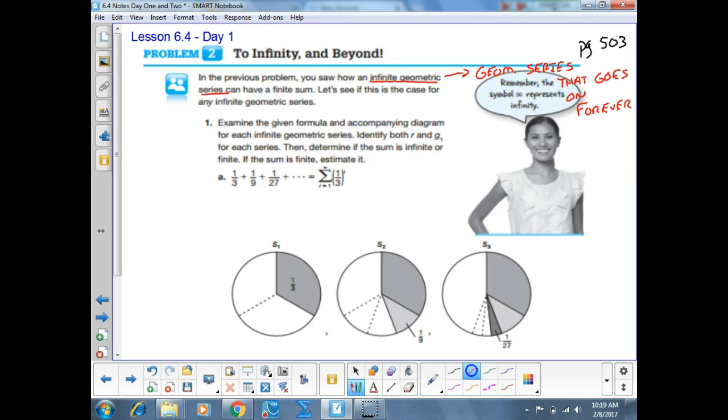There is no stopping — it just keeps going. Geometric tells me that we're multiplying to get the next term, so we keep multiplying forever. Today we're going to look at the sum of those infinite series and see if we can determine what's going on — how we can find the sum of an infinite geometric series.